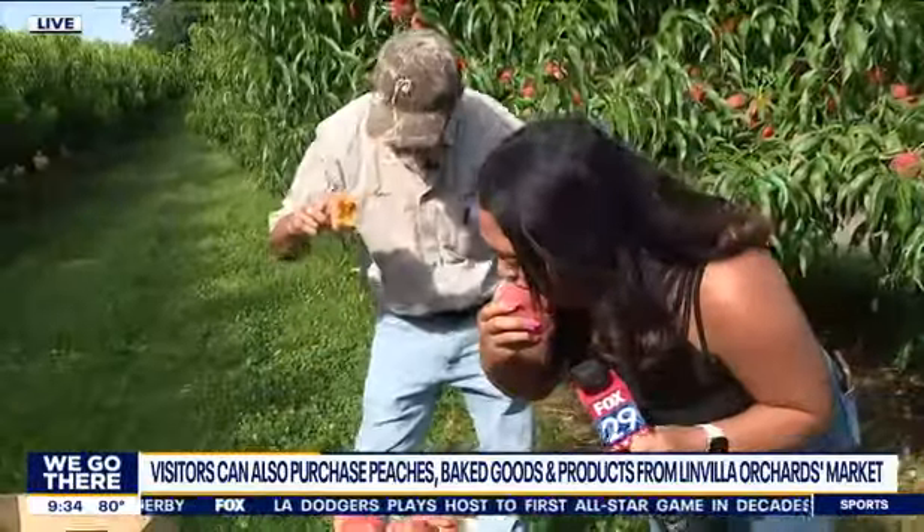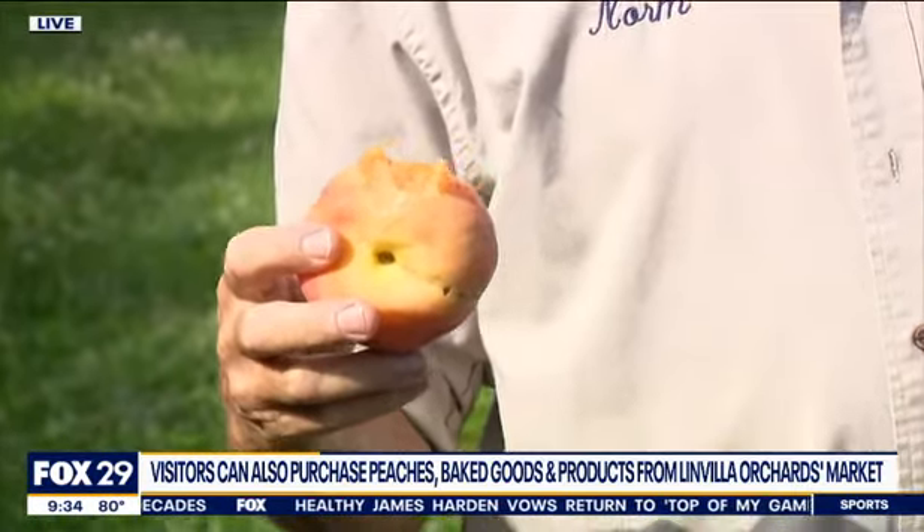Very cool. So which one can I try? This is what you want — the ones that are a little soft like this. We always say it's a Linvilla peach when you have to eat it in the bathtub. Because when they're juicy like that, you won't get that in the supermarket. No, not at all. That'll do it — I'll send it back to you guys in the studio. Hear that? It sounds juicy.